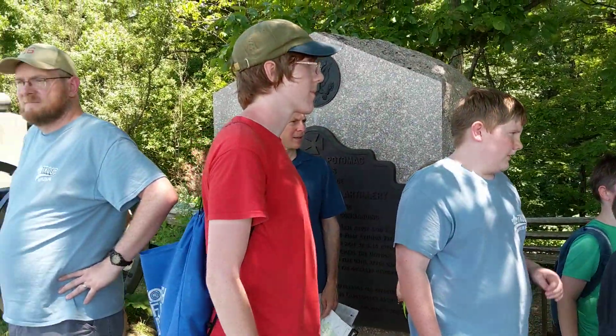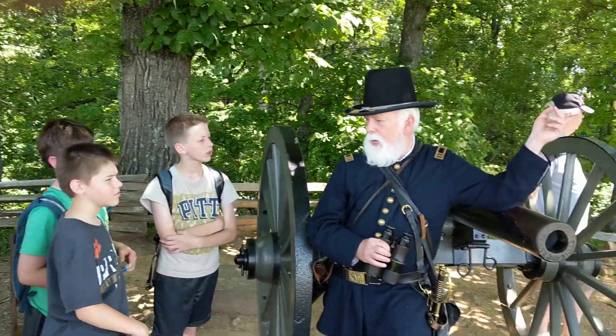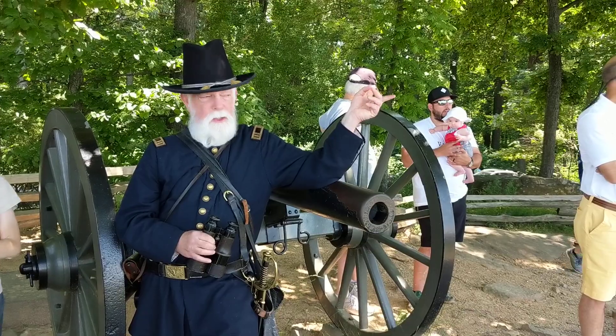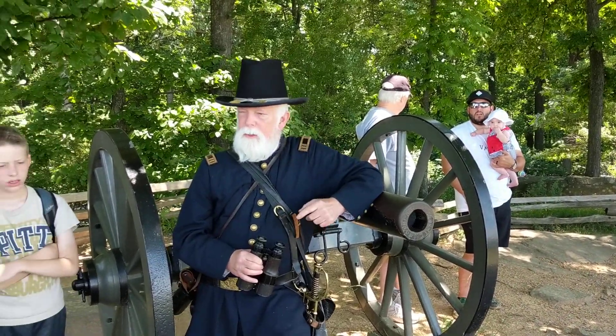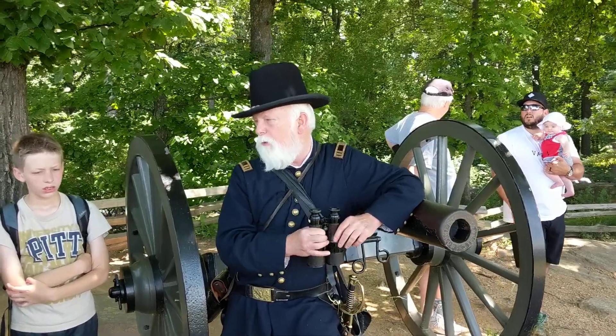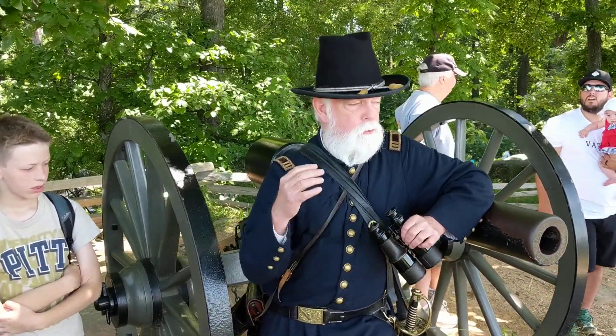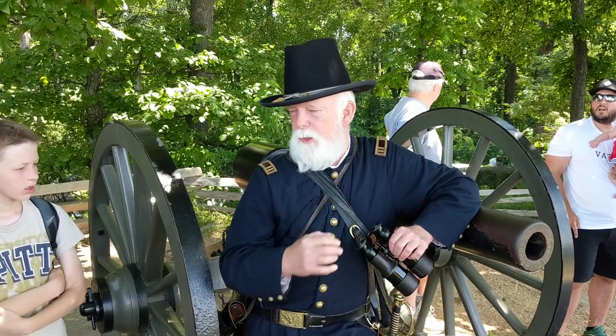You are currently on a hill called Little Round Top. Now to our left we have Big Round Top, but even though that's a higher elevation hill, it was more important that the soldiers be here because they had a whole view of the entire valley where the fighting was going to begin later on July 2nd. So strategically, this is the most important of the two hills.